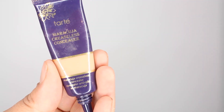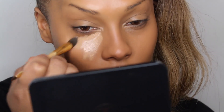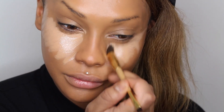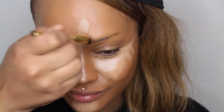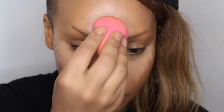Next, with the Tarte Maracuja Creaseless Concealer, I've got a Tarte double-ended brush — one end has a blending side and the other has an angled brush. I'm going to use the blending side to highlight underneath my eyes and cover any areas that need a little more coverage. Because my skin on my face is a little lighter, I like to use a darker foundation to match my body and then go in with a super bright concealer to blend it together — that gives you a natural highlight and contour with minimal effort. I'm blending over top with my damp beauty blender sponge in a tapping motion to lay the concealer in place.